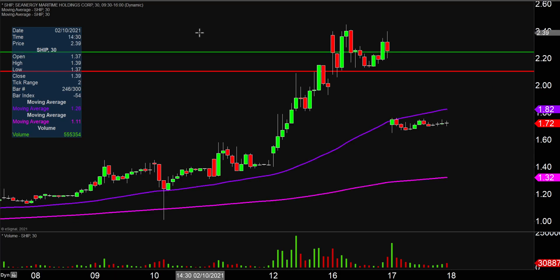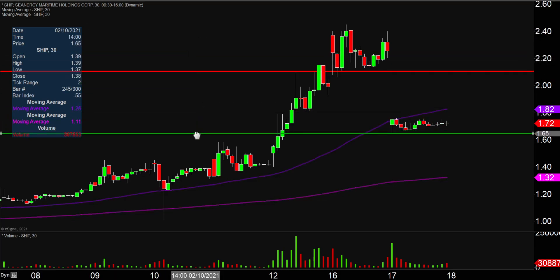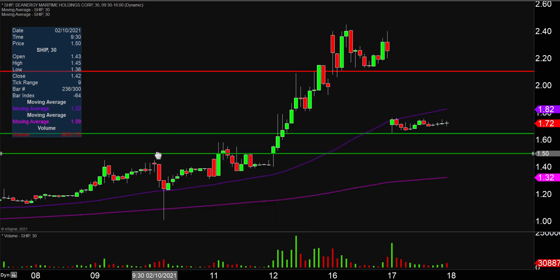As far as levels of support are concerned, the first key level of support is just simply where the price went sideways today, and that was right there at the $1.65 mark. So there are very clearly some buyers that showed up right there. In the event that level can't quite hold up, the next key area of support after that would then be down there right around the $1.50 mark.